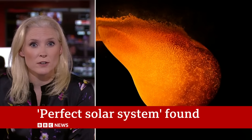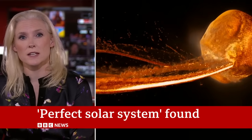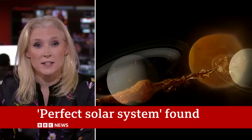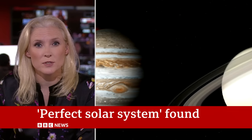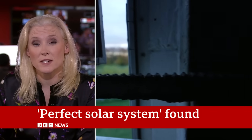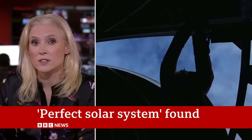Researchers have located the perfect solar system forged without the violent collisions that made our own a hodgepodge of different-sized planets. The system, 100 light years away, has six planets all about the same size. They've barely changed since their formation up to 12 billion years ago, and these undisturbed conditions make it ideal for learning how the worlds were formed and whether they host life.